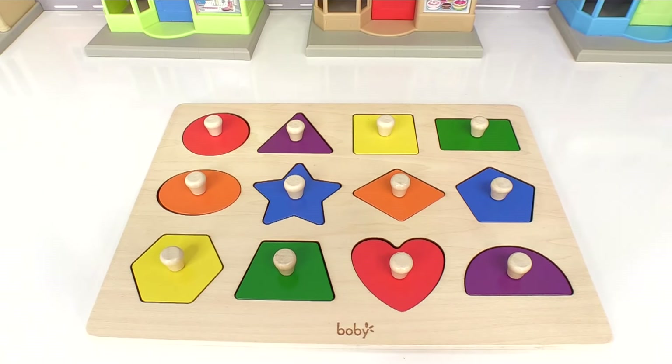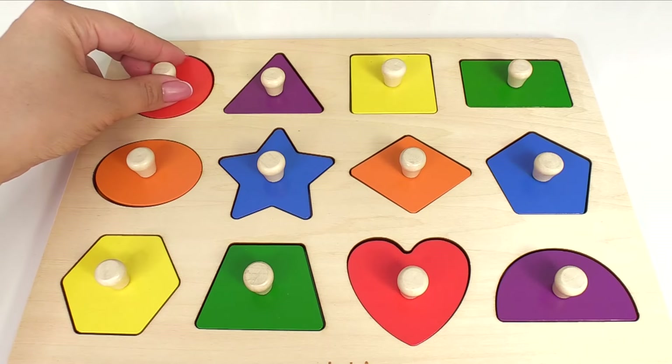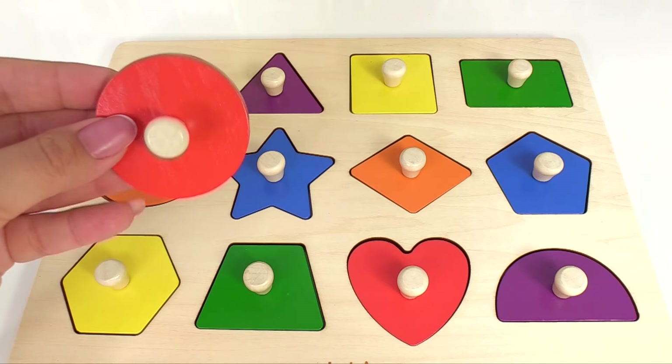Hey kids, let's learn our shapes and colors using this shape sorting puzzle. Here's the first one. It's red, and it's a circle. Red circle.